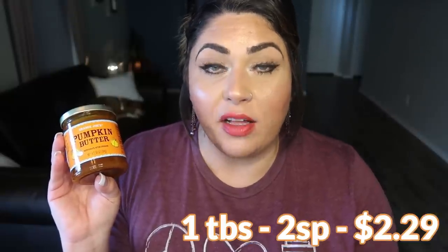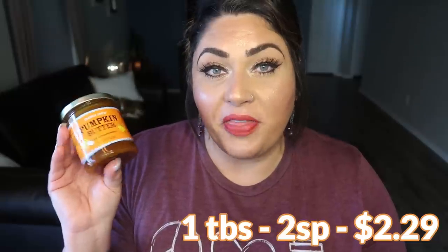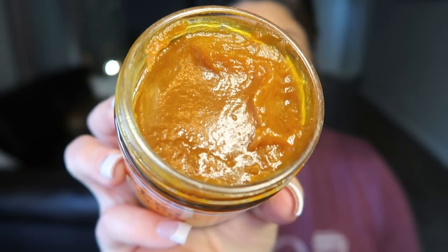Next is the pumpkin butter. I also bought this last year and I remember it being really, really delicious. I've had it on toast and bagels — it would be really good on the pumpkin bagels. It reminds me a lot of apple butter in terms of consistency and texture. Let me try it. That is so good — it's as good as it was last year. It's sweet, spicy, and honestly it reminds me of apple butter with pumpkin spice. You could dip apples in this, have it on toast or bagels.